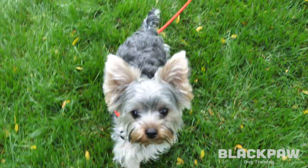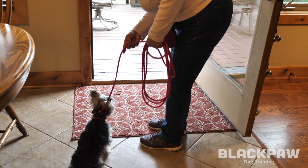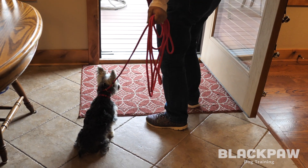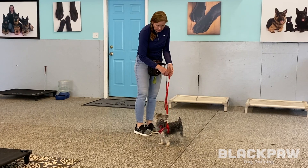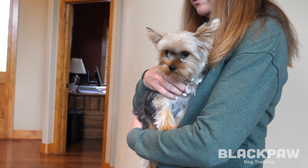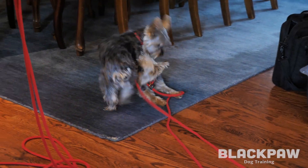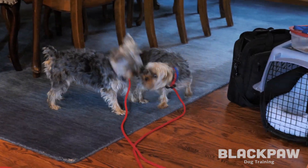Taz and Milo have made amazing progress with just a few simple changes to how their family lives with them. Giving puppies guidance and direction from the start truly helps them develop into lovely little companions. Follow Black Paw Dog Training for more tips to help you with your dog.